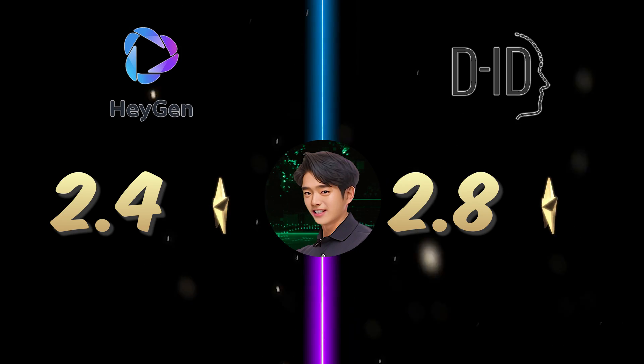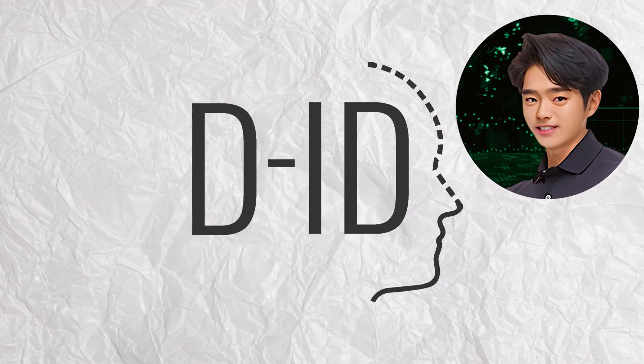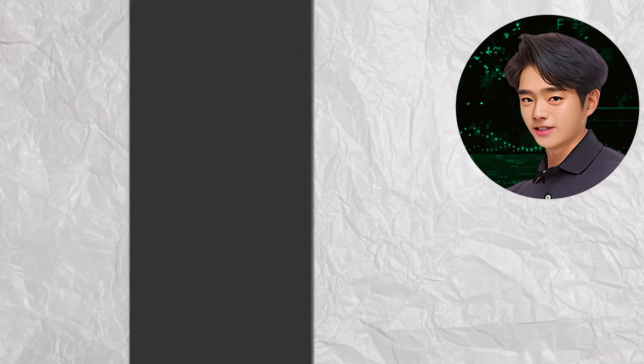Thinking of choosing an AI avatar generator? DID might just be your best bet. But what do you think? Let me know which one you prefer in the comment box below. Thanks for watching.